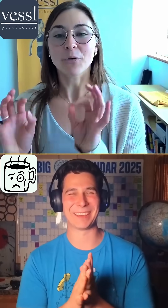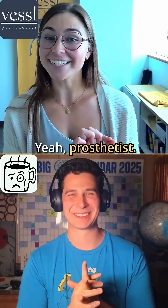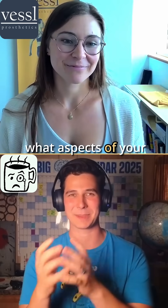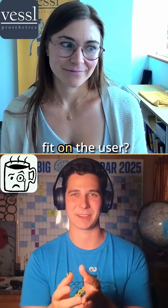It's a tricky word — prosthetist. I'll still mess it up throughout this podcast. So the prosthetist, what aspects of your design do they have to customize to fit on the user?